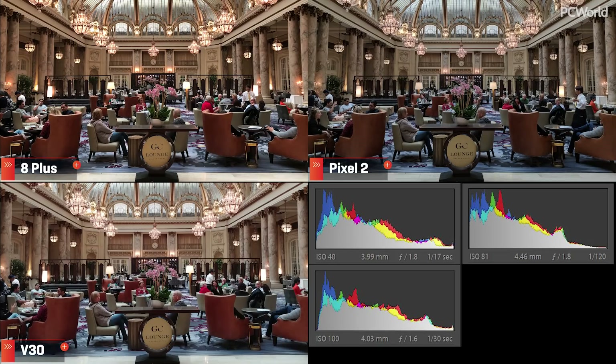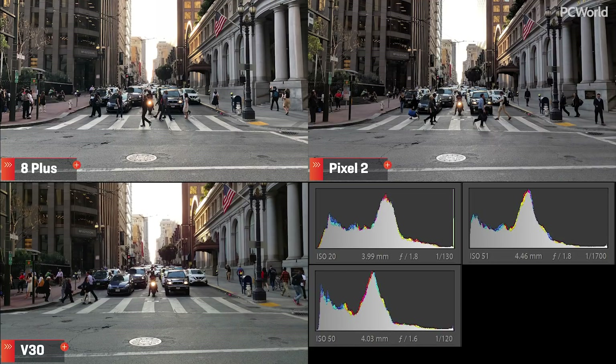No. I was able to recover more from the shadows on the Pixel than the blown out highlights on the iPhone and V30. The same thing happens on this street scene, and there's so much more information to work with on the Pixel. The iPhone has way more punch, but in extreme situations like these, I'd rather have the dynamic range to work with in editing. The V30 does a good job as well, but it doesn't hold as much information as the Pixel.